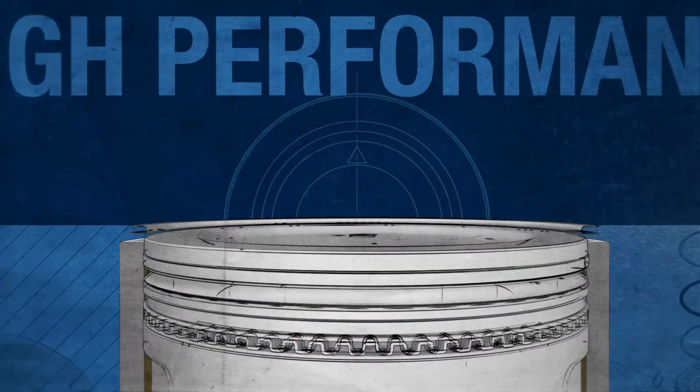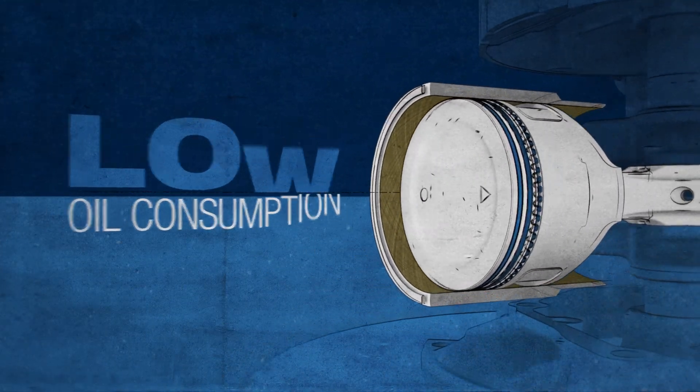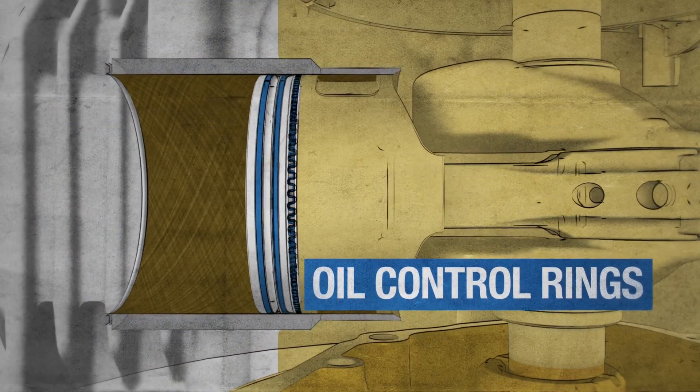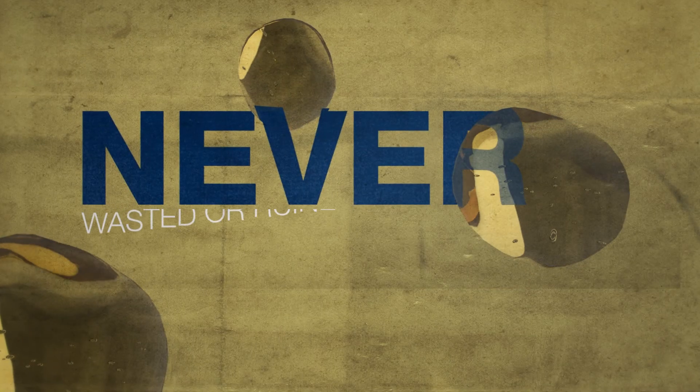We also engineered a high-performance piston ring package. This technological breakthrough significantly reduces your oil consumption. Our oil control rings keep your oil in the crankcase, right where it belongs.